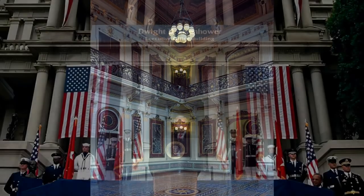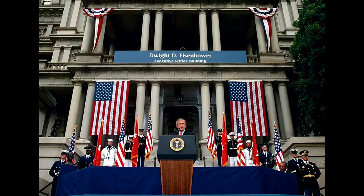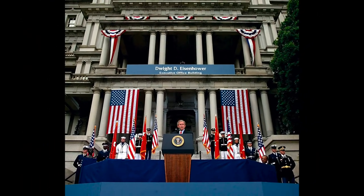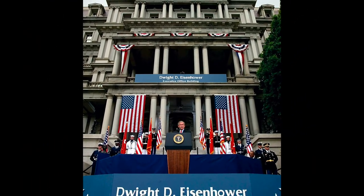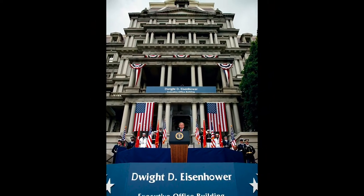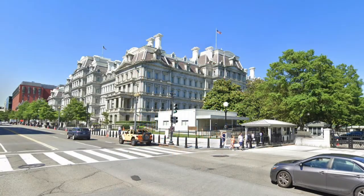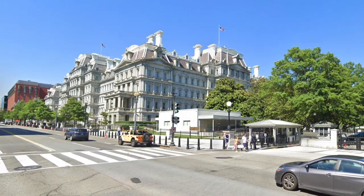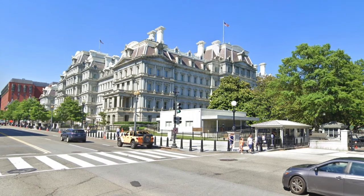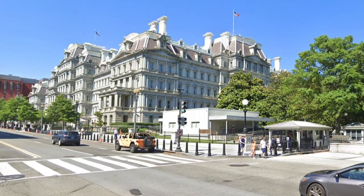A major restoration of the interiors was undertaken a century later in the 1980s, and on May 7, 2002, President George W. Bush officially renamed the building the Dwight D. Eisenhower Office Building, in honor of President Eisenhower, who, as a young Army officer, had worked in the State, War, and Navy Building in several positions. Today, the building survives as one of the foremost examples of Second Empire design in the United States, and it now serves as the home of the Executive Office of the President.